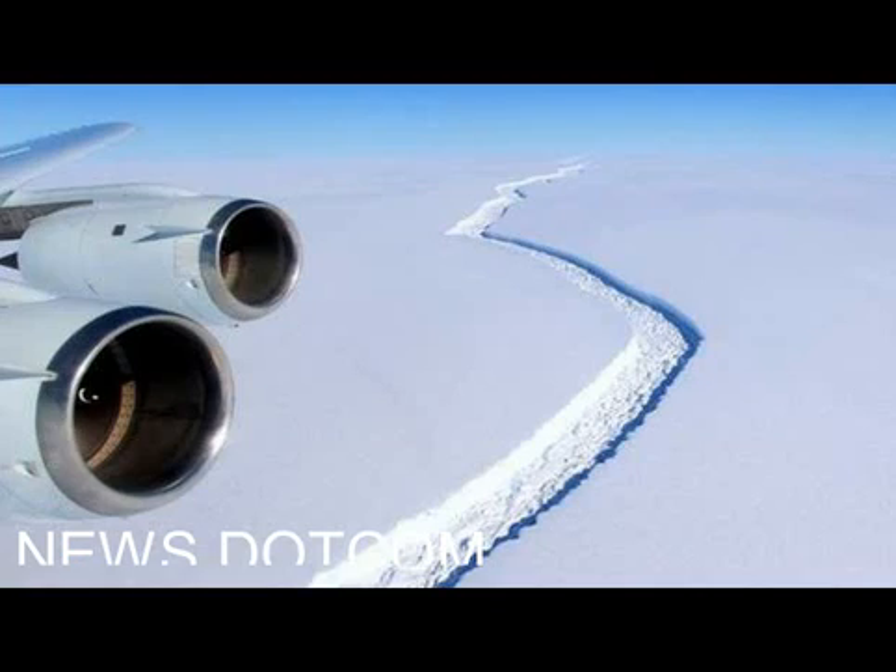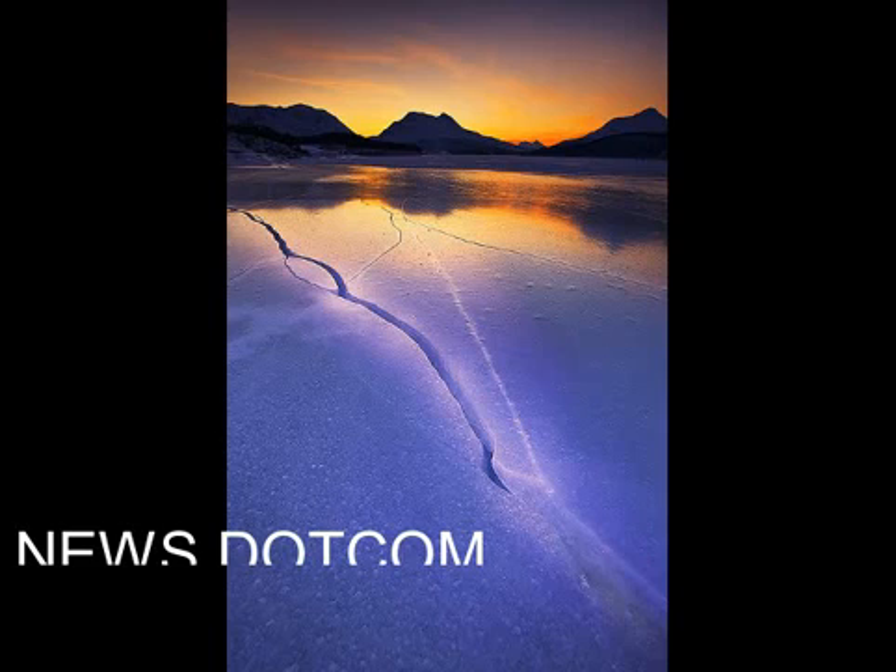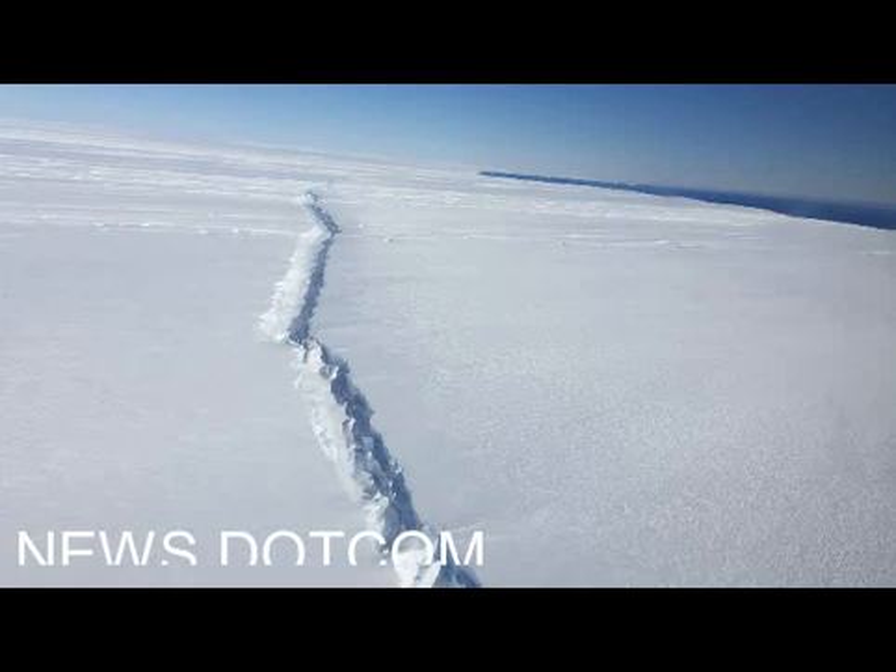This is the most significant change in the rift since February. Having ripped more than 60 km through the shelf over the previous year, the crack then entered a so-called suture zone, which contains mostly softer, wetter ice. This has slowed the progress of the rift tip.